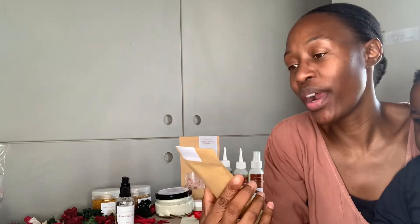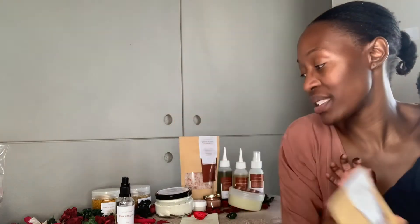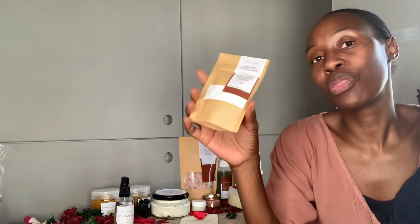Up here we have the Bentonite Clay Face Mask. If you do not have this in your bathroom, I do not know what you're doing. This is our multi-use product — you can use it as a hair mask as well as a face mask. We have it in a measurement of 50 gram. It clears acne, promotes anti-aging, deep cleansing, and detoxifies the skin. I never miss a month without doing a face mask.